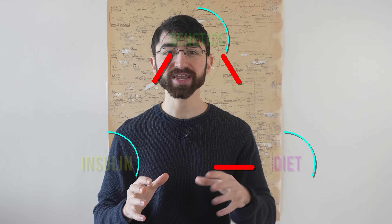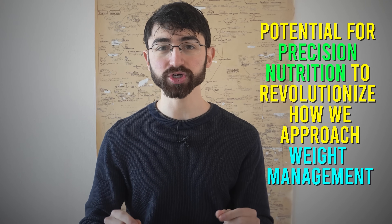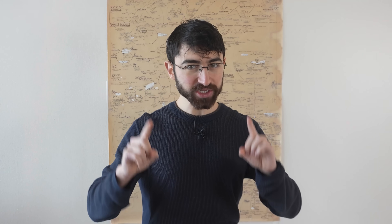Understanding the intricate interplay between genetics, insulin, and diet really is a game changer in the fight against obesity. This study provides compelling evidence for the carbohydrate-insulin model and highlights the potential for precision nutrition to revolutionize how we approach weight and obesity management. While our genetic makeups may predispose us to certain challenges, they also offer a roadmap for personalized interventions. With this knowledge, we have the power to make informed dietary choices, turning a biological disadvantage into an opportunity for targeted, effective action. Stay curious, and I'll see you in the next one.